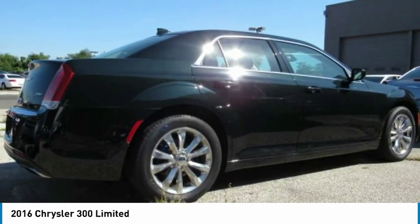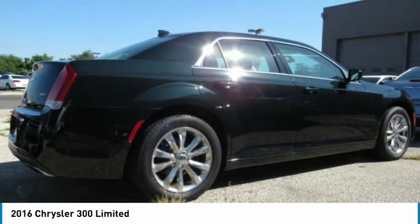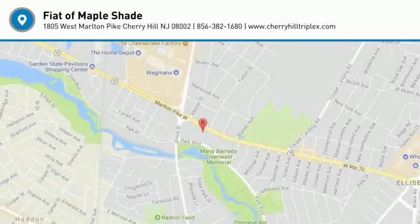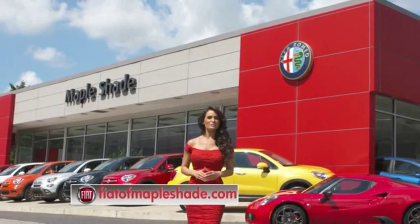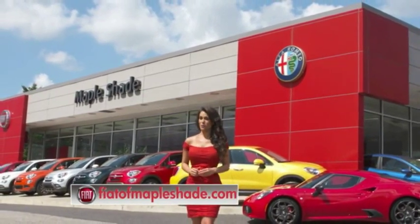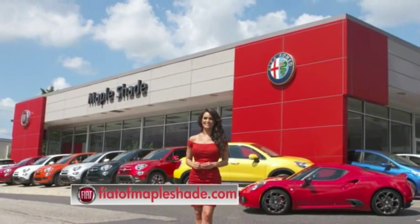If you like it online, you'll love it in your driveway. Take it for a spin today. We're located on Route 38 in beautiful Mapleshade, New Jersey, or online at fiatofmapleshade.com.